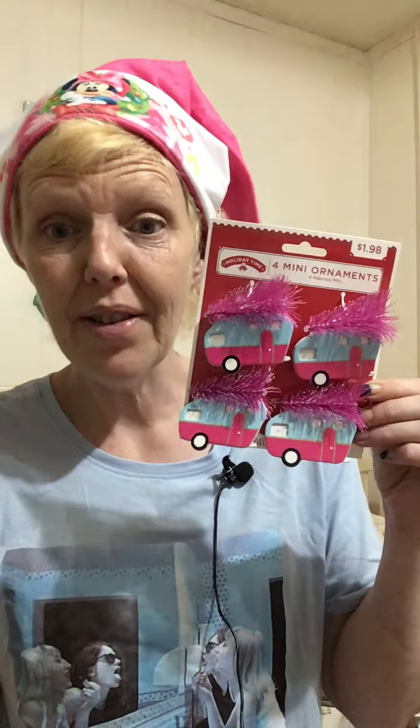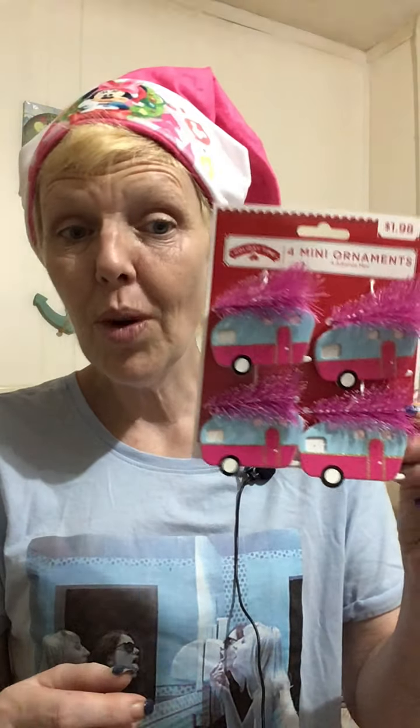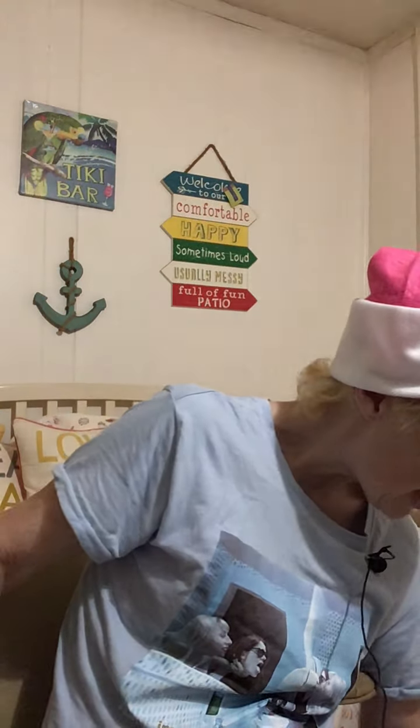The next find is the oh-so-famous pink campers at Walmart. The craft community has gone completely gaga over these because they're adorable — they come with the hot pink trees and hot pink campers. These can go on packages, tag flips, and embellishments. As a DIYer, I could make a hot pink wreath out of these, create a pink Christmas tree, or set up a whole camper area. For $1.98 for four, you just can't go wrong.